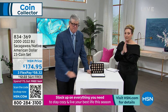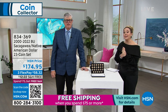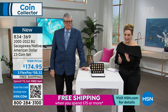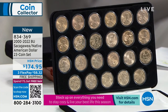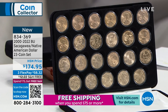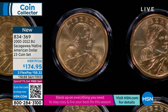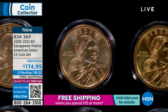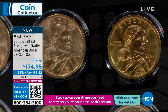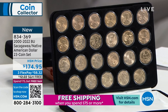This is the 2000–2022 brilliant uncirculated Sacagawea Native American dollar 23-coin set. As an Americana history buff, there's a lot to talk about with Sacagawea — helping Lewis and Clark, her skills were invaluable. Her life was perilous in many ways that have come out in later years, and I love that she's being celebrated. They started the Sacagawea golden dollar in the year 2000, and there are not many women on coins.